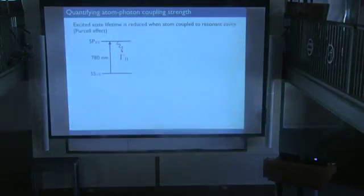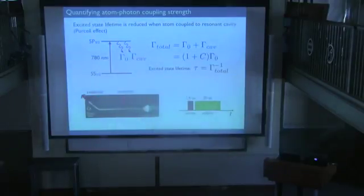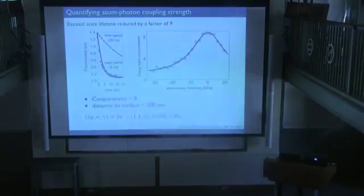To verify the atom does couple optically to the structure, we measure the Purcell enhancement of the excited state decay. We position the atom near the cavity, excite it with a short pulse from the side, and collect fluorescence photons through the waveguide. The excited state decay rate near the cavity is 3 nanoseconds, compared to the free-space rubidium value of 26 nanoseconds — an enhancement of almost a factor of 10. By detuning the cavity from the atomic transition, we confirm this is resonant coupling, and extract a cooperativity of about 8, implying the atom-surface distance is less than 200 nanometers.